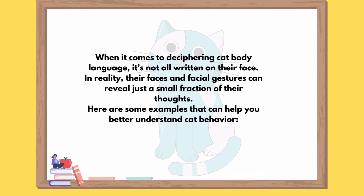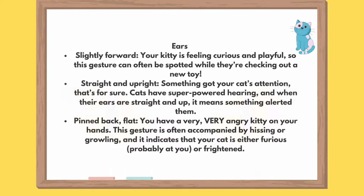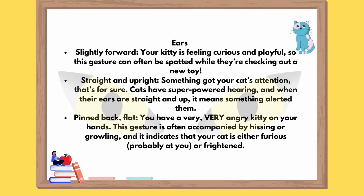When it comes to deciphering cat body language, it's not all written on their face. In reality, their faces and facial gestures can reveal just a small fraction of their thoughts. Here are some examples that can help you better understand cat behavior. Ears slightly forward: your kitty is feeling curious and playful, so this gesture can often be spotted while they're checking out a new toy. Straight and upright: something got your cat's attention, that's for sure. Cats have super-powered hearing, and when their ears are straight and up, it means something alerted them.